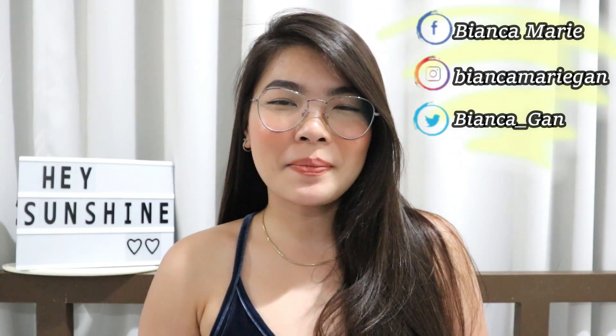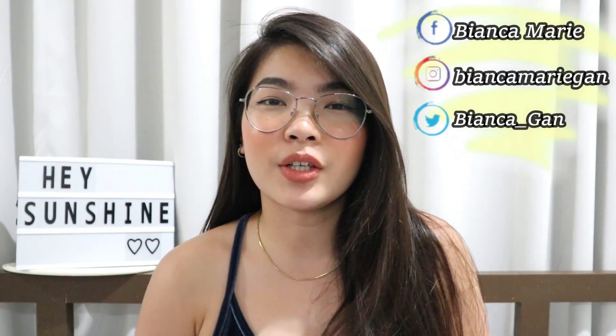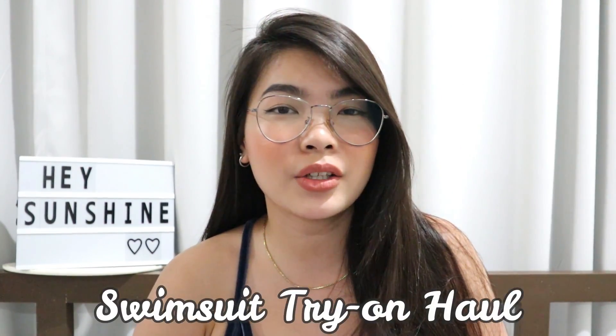Hey! It's me, Bianca Marie, and welcome back to my channel! For today's video, I will be doing a swimsuit try-on haul from Shopee.